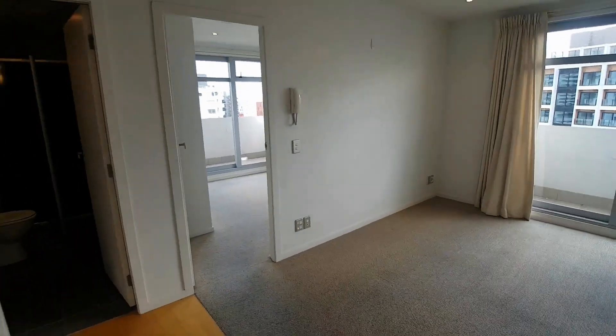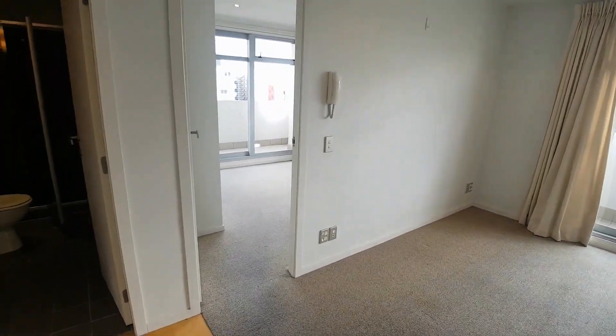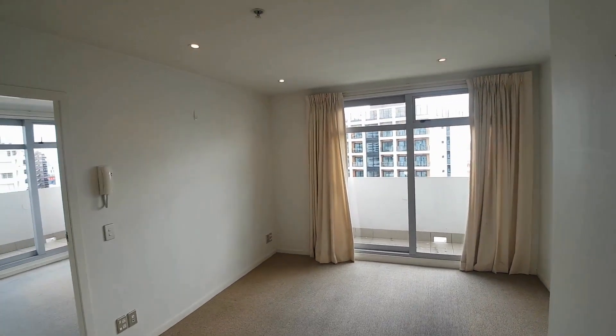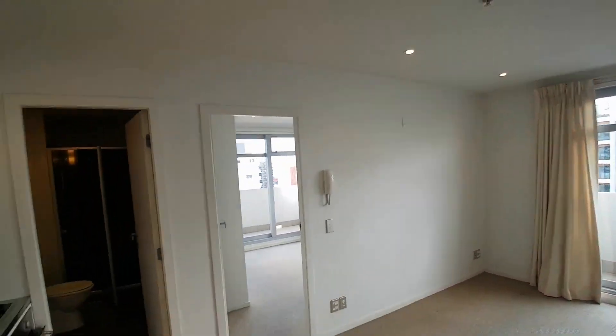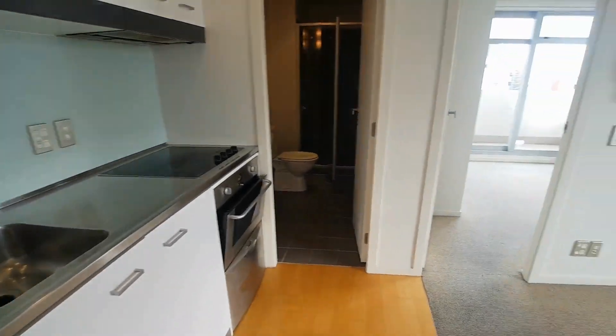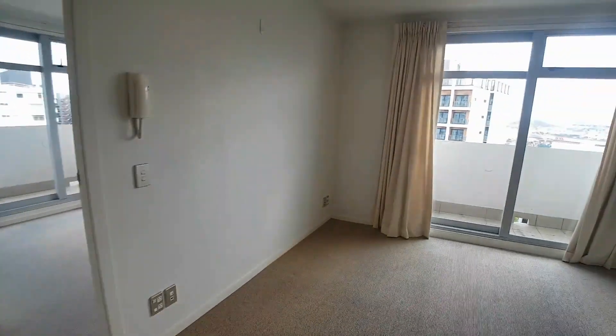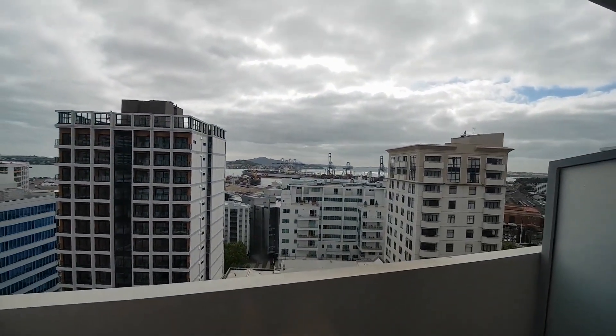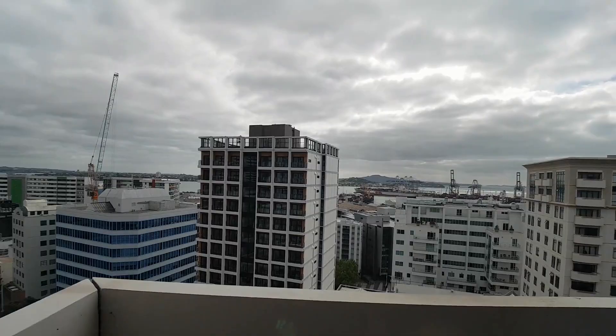Welcome to the walkthrough video tour of 12E 32 Anzac Avenue, Eden Apartments. This is a lovely one-bedroom apartment on the 12th floor with lovely views from two balconies. One balcony looks out to Rangitoto, the ports, and across to the city.